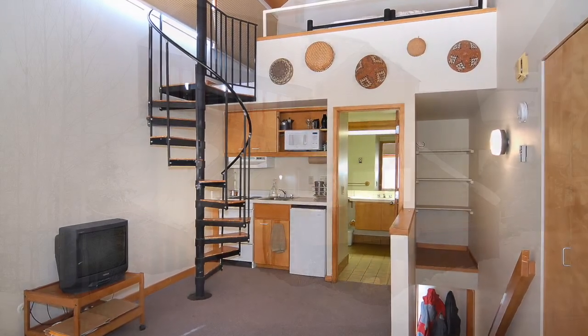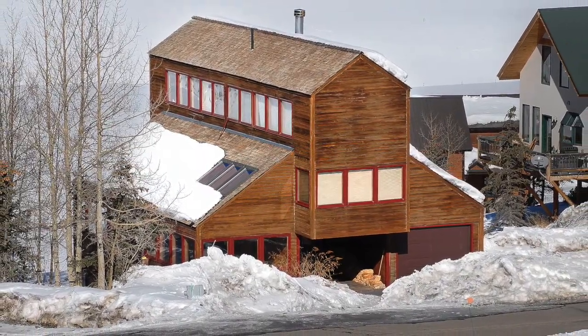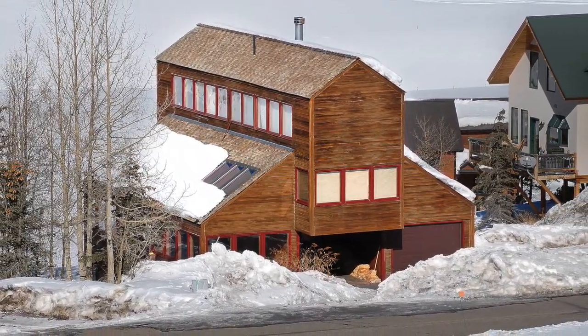This is a wonderful home and one of the finest places to live in Mount Crested Butte. You'll want to come visit in person to see all that it has to offer. Please call for a private showing — you'll be glad you did.